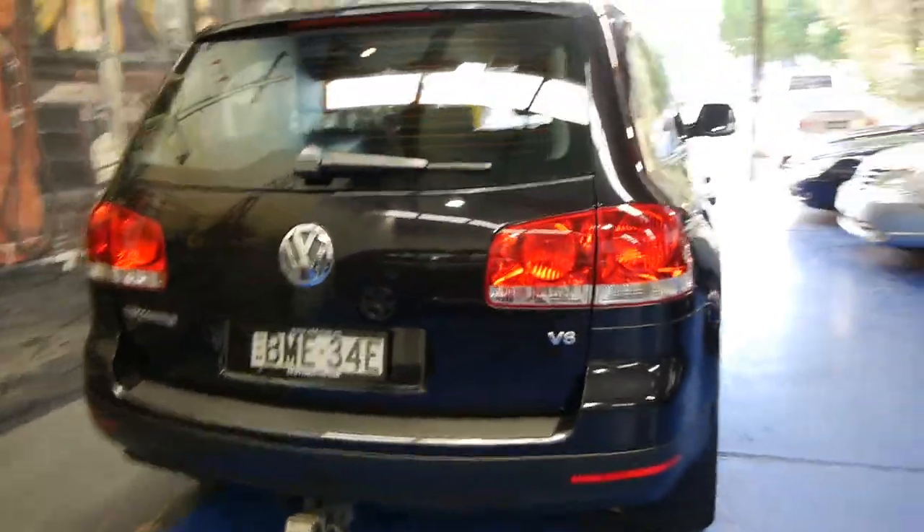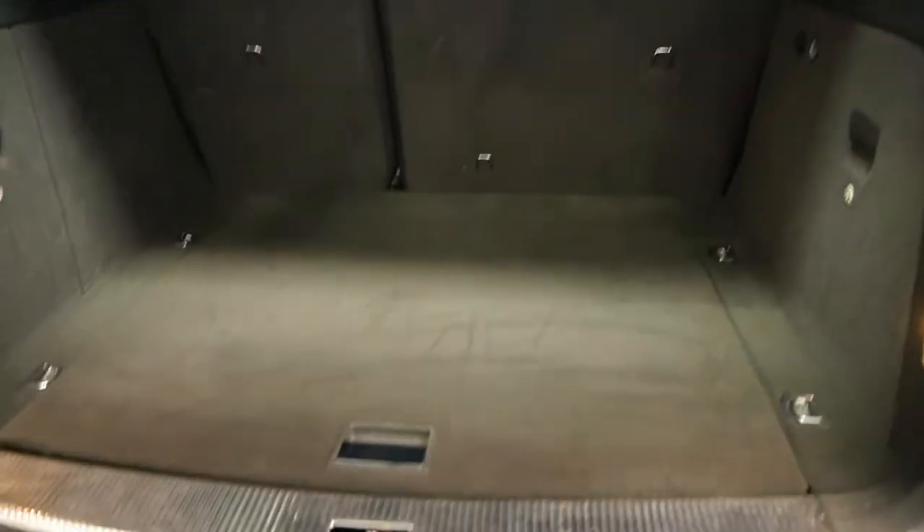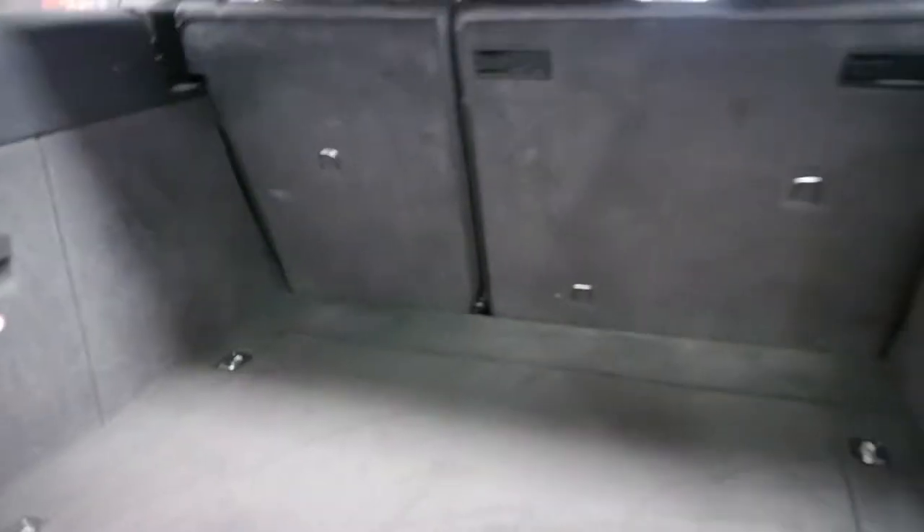This car's got a tow bar, and there's plenty of room in the back. It's got a med kit, a spare tyre, and it looks like it's even got a compressor as well — all the tools are there. The back seats fold down if you need extra space.